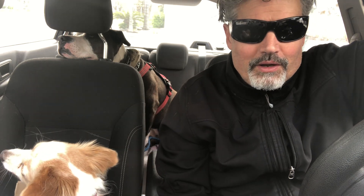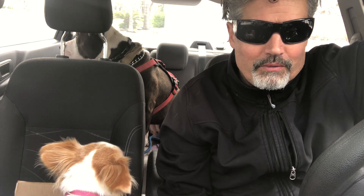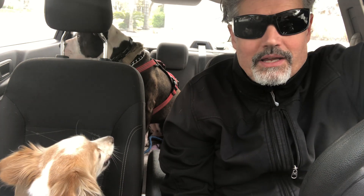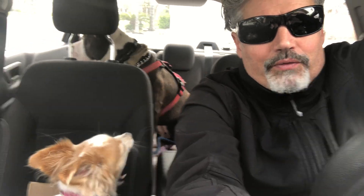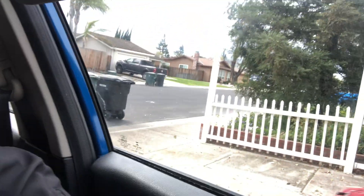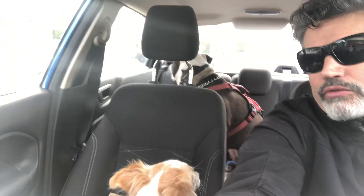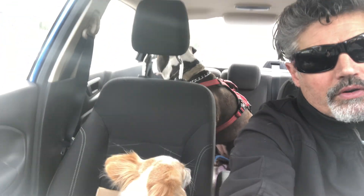Hey everybody, welcome to another episode of Peeps and Poops. Behind me on your upper right balcony we have Mr. Poops. Down below here in the front we have little Miss Peeps. And over there we have a gardener — let's see if we can get a shot of him. There he goes on his dozer-mobile. Our gardeners are awesome.